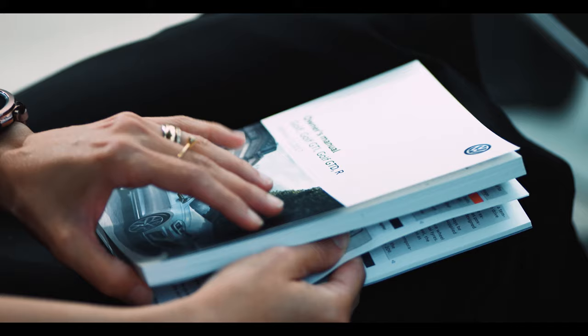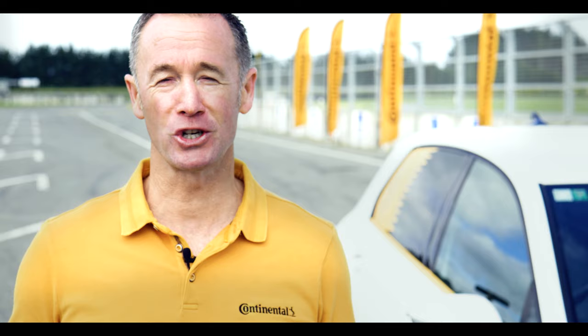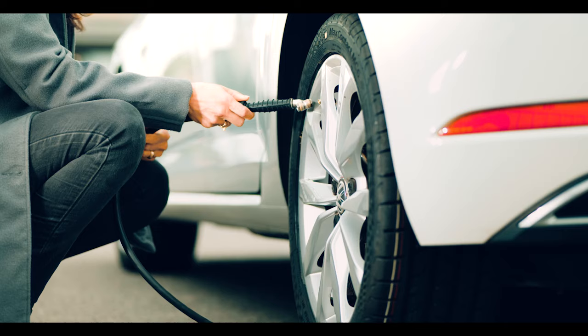To find this out, check the tire placard in the door post, the fuel flap, or the vehicle's user manual. Now, checking your tire pressure is a very easy process — you can head down to your local fuel station and use their free air pump.